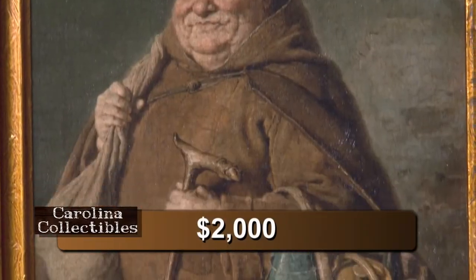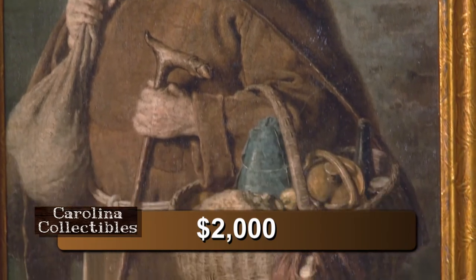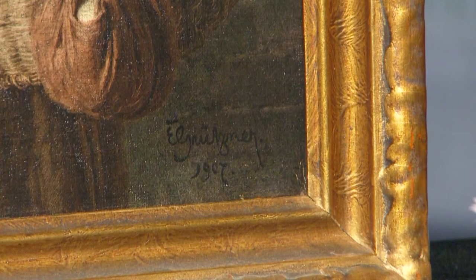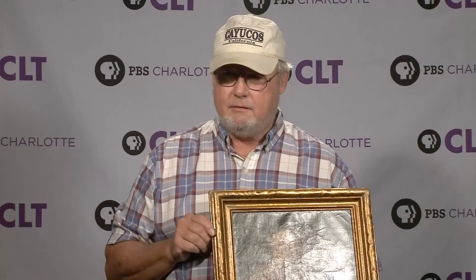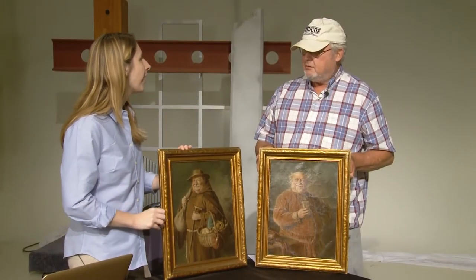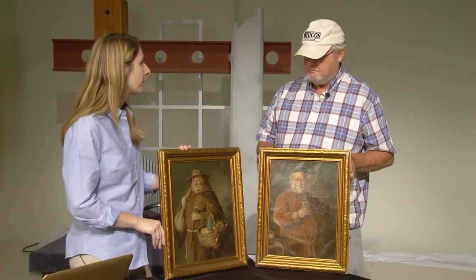Lovely paintings — that's what I like about them. They're very delightful. I never knew anything about the paintings except I liked them. Today I found out who painted them, when the man lived, and approximately how much they're worth. It was fun — it was great, and I learned what I wanted to learn.